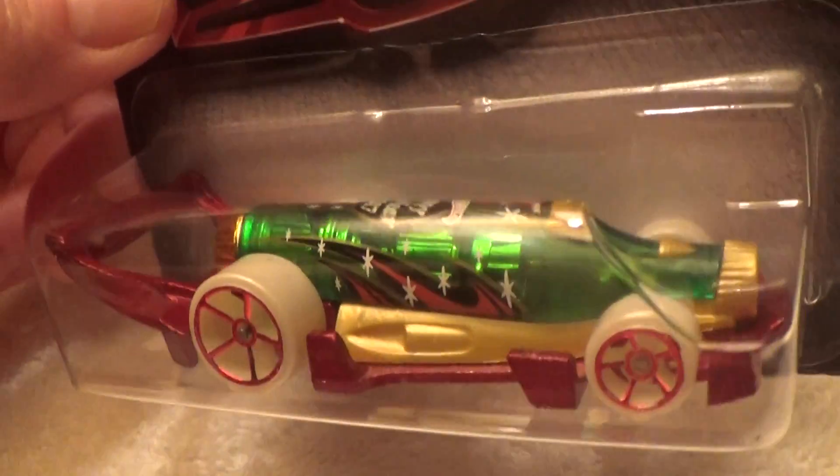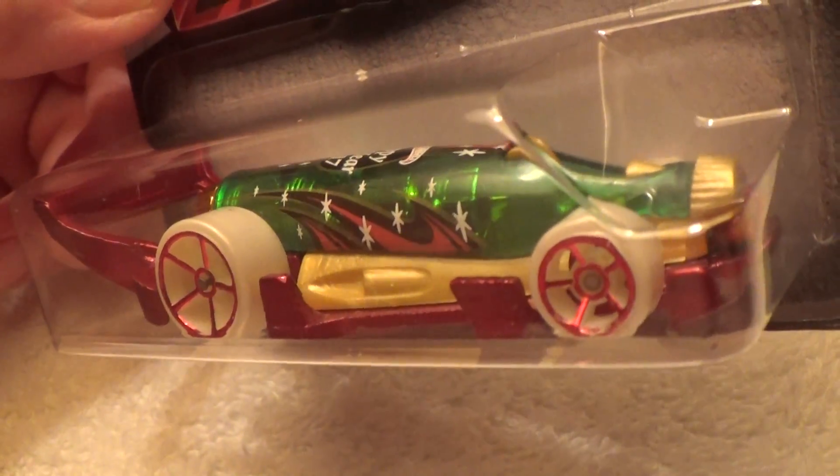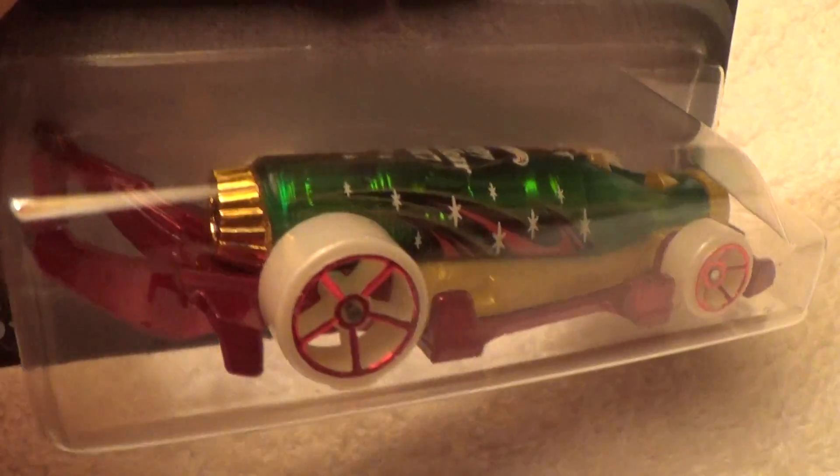I wonder if those tires glow in the dark — somebody comment down below and say whether they do or not.